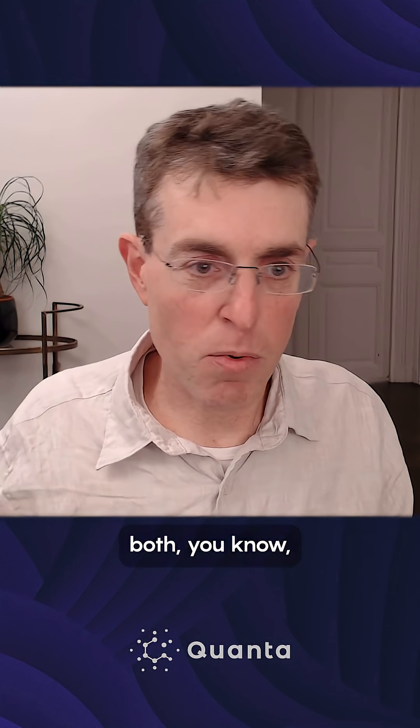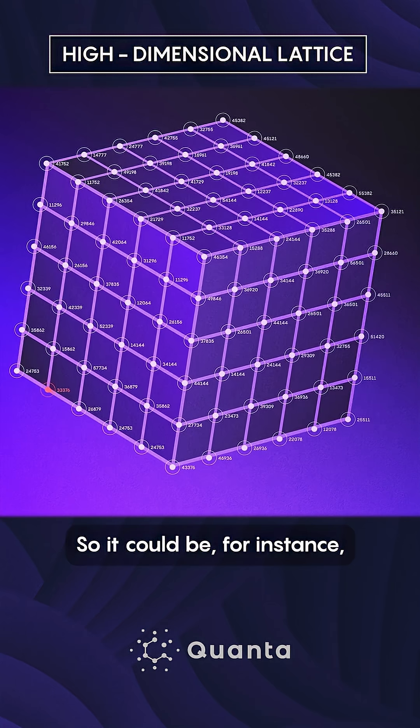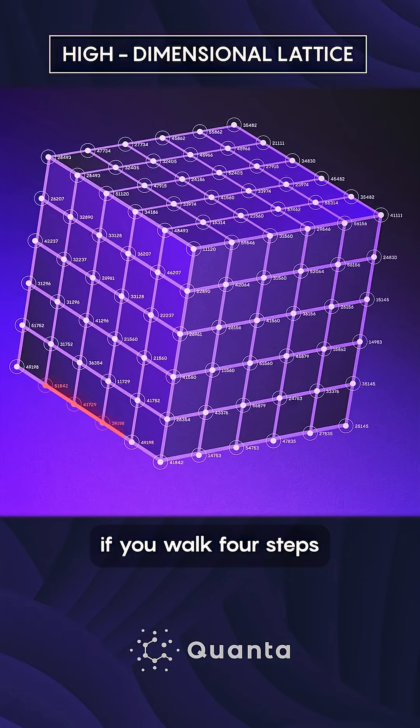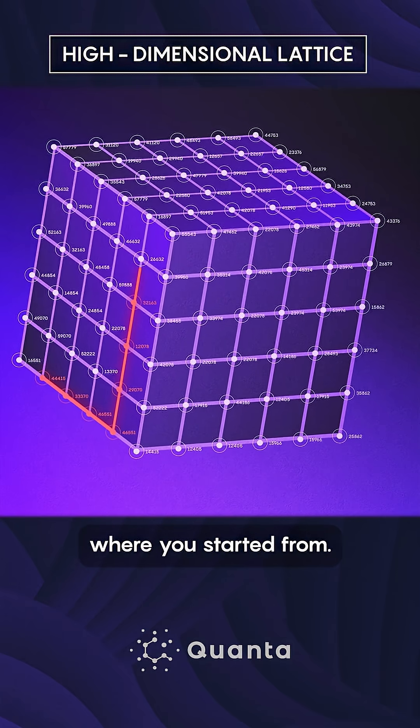We walk on a plane or even three-dimensional space or more. The idea is that you can walk both right-left but also top-down on the plane. So it could be, for instance, if you walk four steps to the right and five steps up, you'll be back to where you started from.